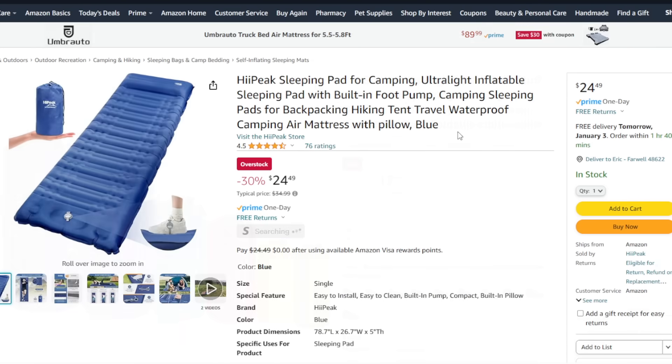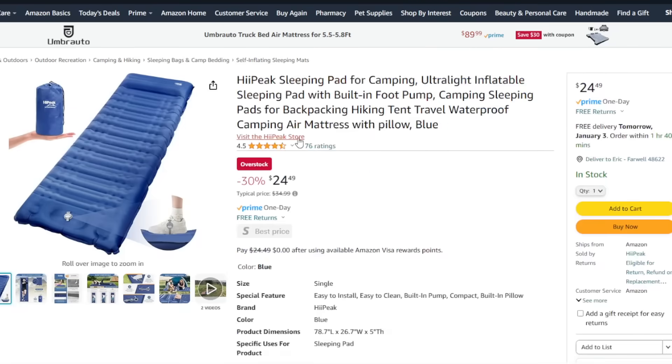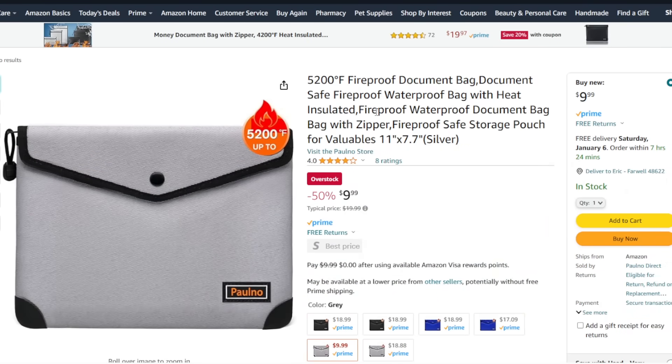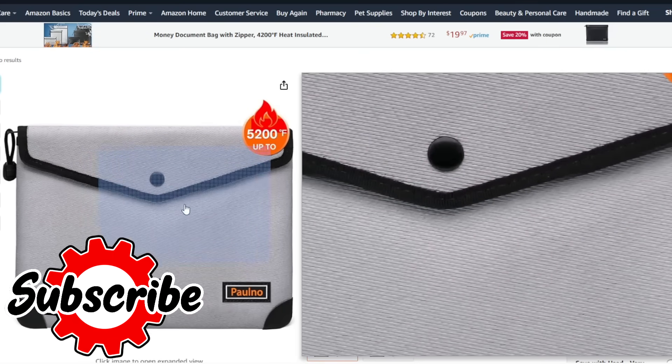Who wants to sleep on rocks when you can sleep on an air mattress sitting on rocks? This one is $25. You can get more expensive self-inflating ones, but this one has a neat little foot air pump so you can pump it up pretty quickly before you camp out and save your back from laying on the ground. And lastly, this fireproof, waterproof bag — always good in case you need to evacuate your home, to keep your documents nice and safe and in one location.